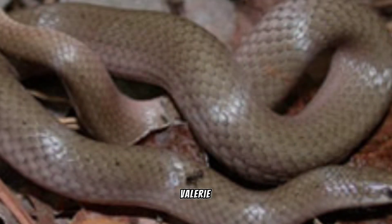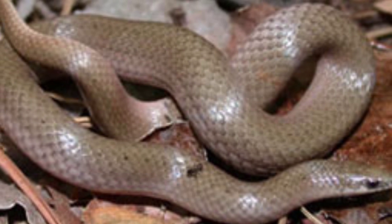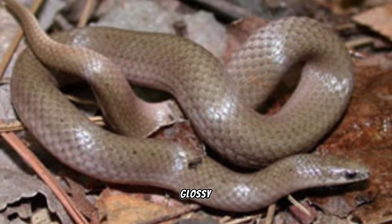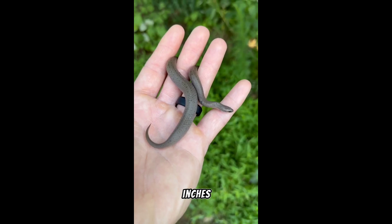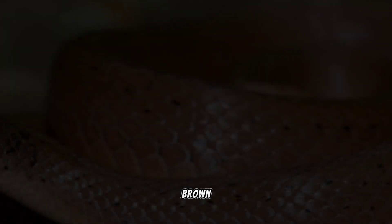The smooth-earth snake, Virginia valeriae, is a small, non-venomous snake native to North America. It is known for its slender and smooth appearance, with scales that give it a glossy, iridescent sheen. Typically measuring around 7 to 10 inches in length, these snakes have a uniform coloration that ranges from light gray to brown or reddish-brown.